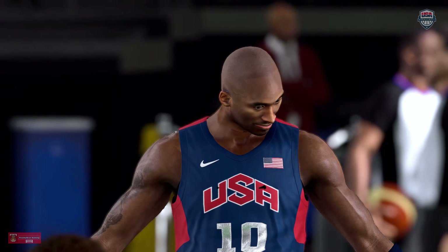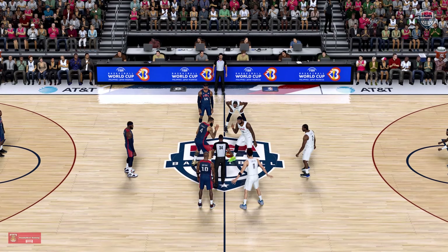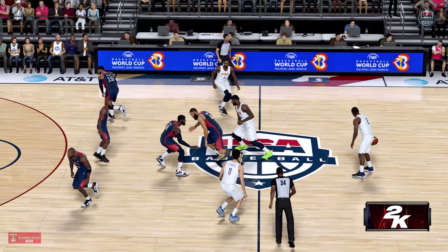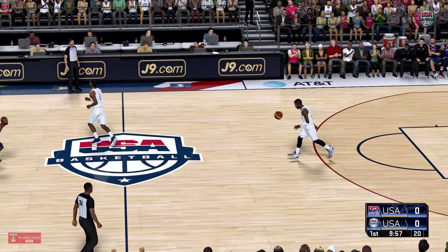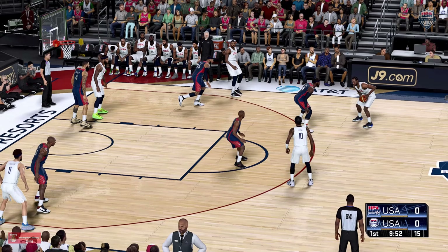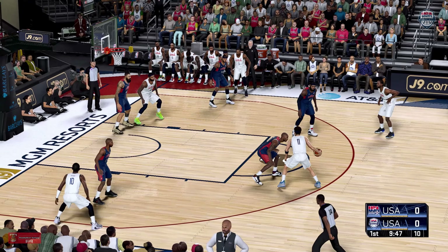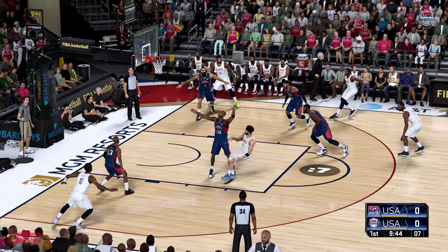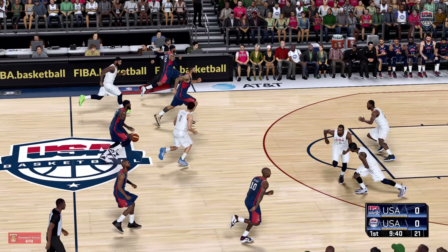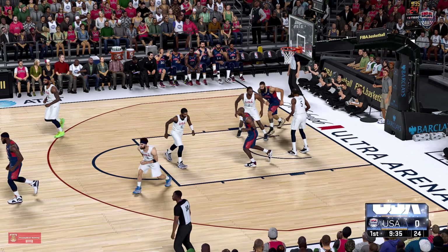It's USA and USA to start out. Looking at the starting five for USA, we've got Chandler, Bryant is out there with Paul, then it's Anthony, and it's James in at the four-man position. Now here's Thompson. His first shot is a miss, 0 for 1 to start the contest. Right side, Bryant. Yes, and it's LeBron picking up the assist.